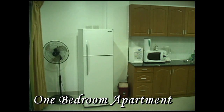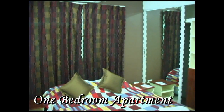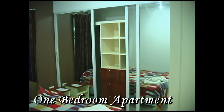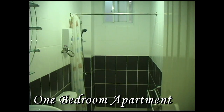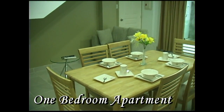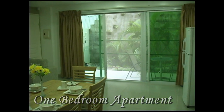Each apartment also has a fan along with air conditioning in the bedroom and the main living area. This is the master bedroom area with a full mirrored wardrobe. The bathrooms are complete with shower and hot and cold water. Each apartment also comes complete with a dining table, all the dishes and silverware needed to entertain your guests.